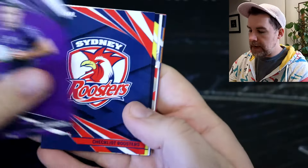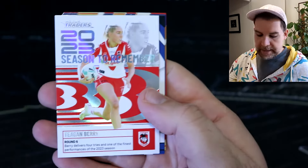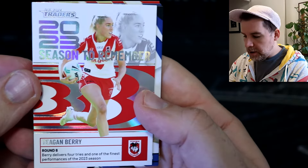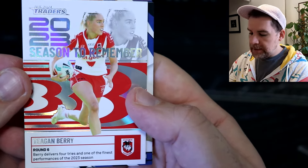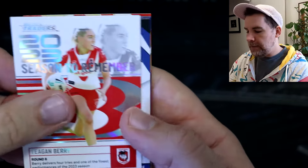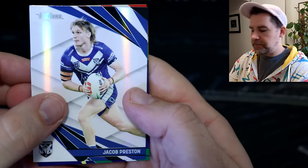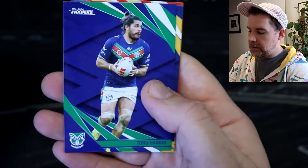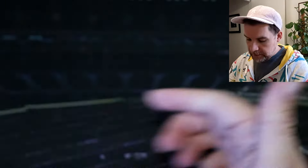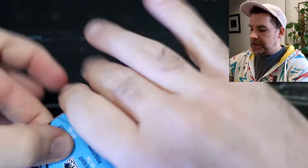Nick Meaney's base card there. Chooks Checklist, Jason Talma, Lolo, and a Season to Remember — Teagan Berry Dragons. Let's go back to round six last year: Berry delivers four tries in one of the finest performances of the 2023 season. We've got Jacob Preston Bulldogs Pearl, Tohu Harris, Jermaine Hopgood, Greg Marziu, and the Dolphins Checklist. Jermaine Asago getting a hat trick — very well done. We've got Xavier Coates, Josh Papalii, the Bunnies Checklist, and Ryan Rivett again.